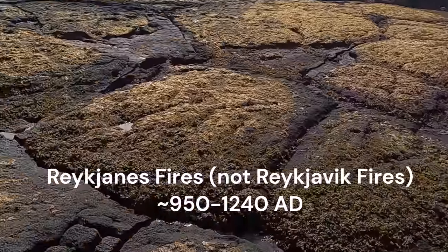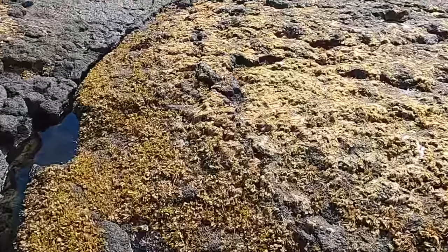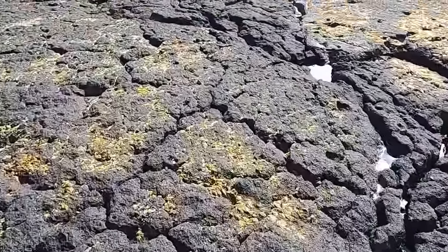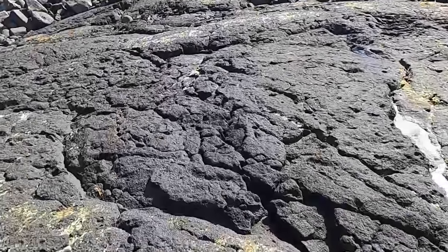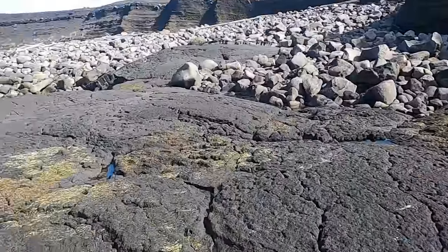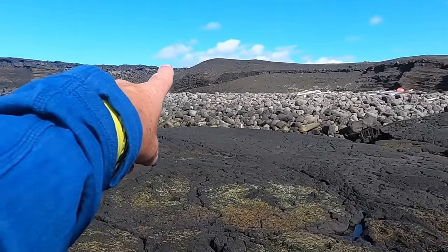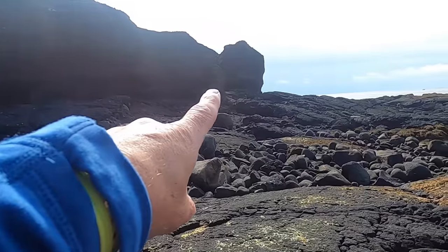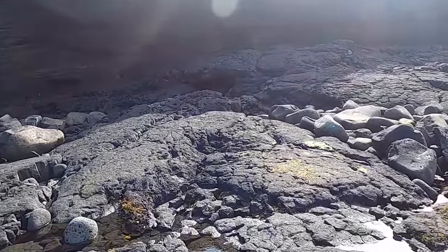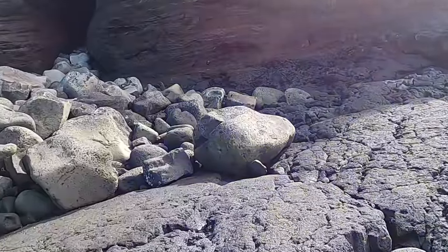We've got this pahoehoe lava flow here from a very active eruptive period called the Reykjavik fires, from about 1200 years ago. We're going to work our way up into these cliffs, because from about this point through these cliffs and working back to the east, we have bedded volcanic material — it's layered. Let's get up into the shade and take a good look at it.